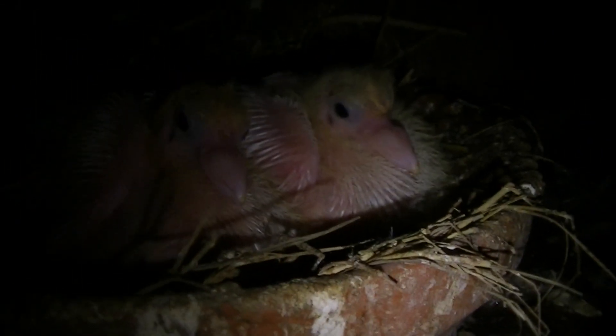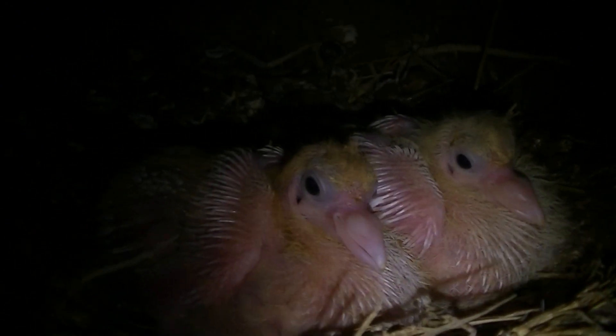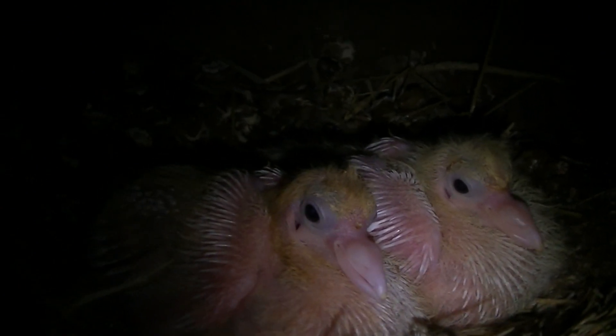We've got these two babies here and they seem to be doing well — a lot better than the young white one down at the bottom. The parents of these are good parents anyway, they've already had young before, so they seem to be doing well.